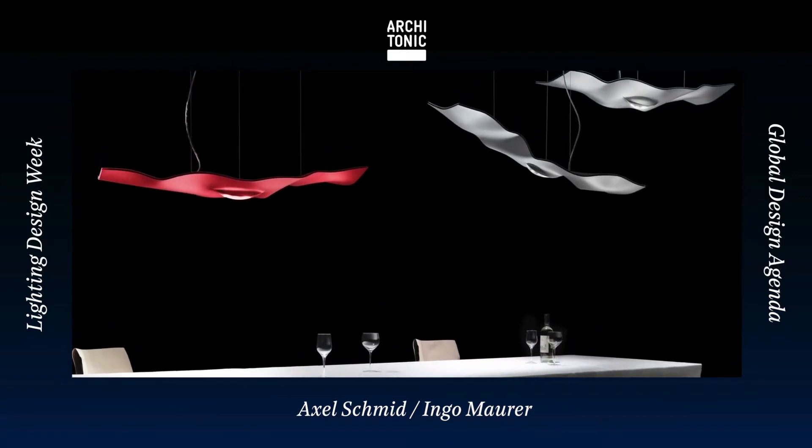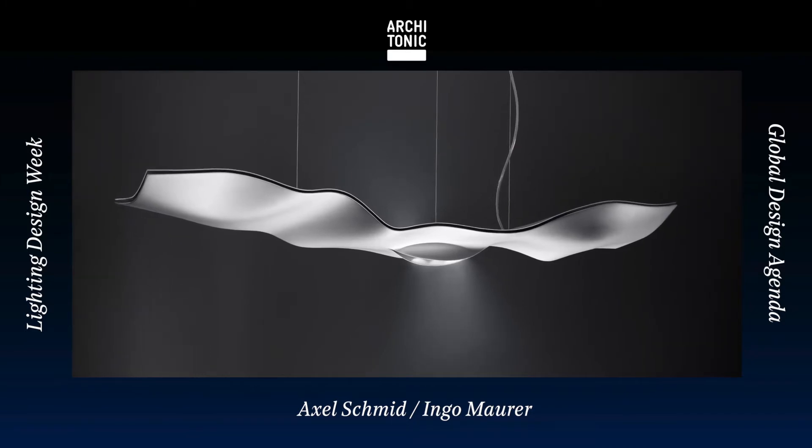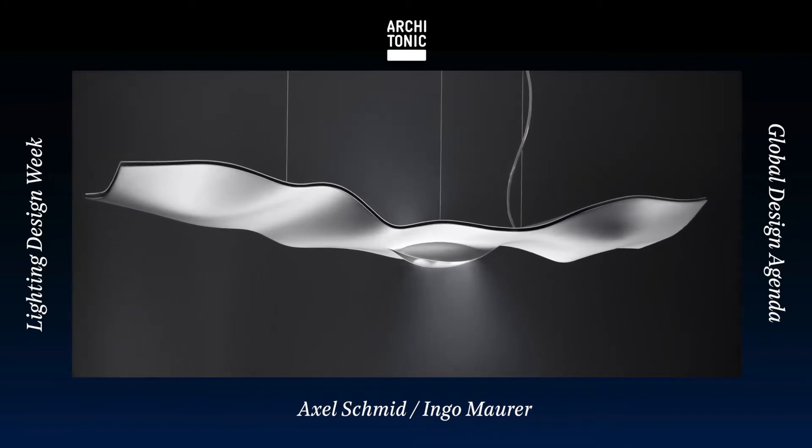If you have something — a light, a lamp, a light object — you can certainly divide the form, the shape, the outside, from the light effect. You can look at both differently, but when you develop that thing, when you work on the design, you should always keep these two things together. You can judge one or the other separately, but working on it should be like a harmony.